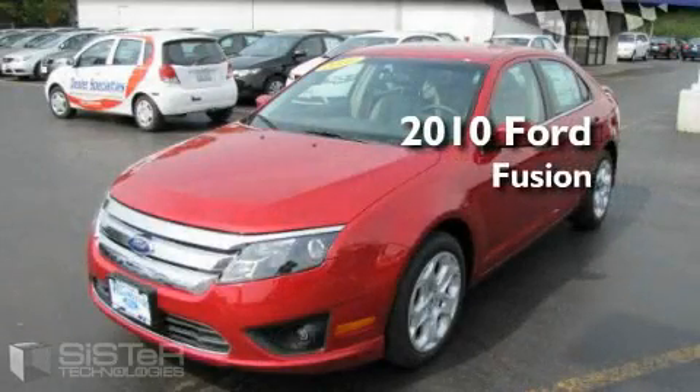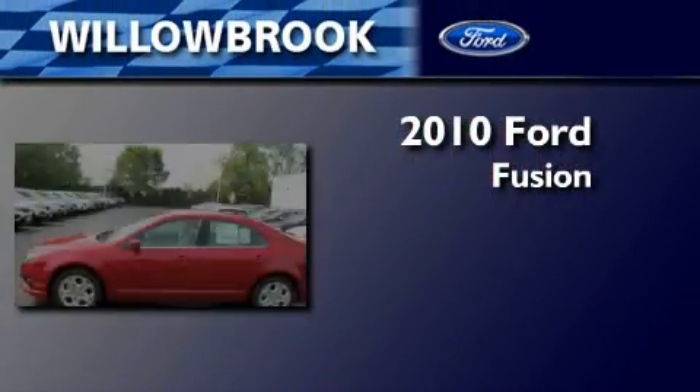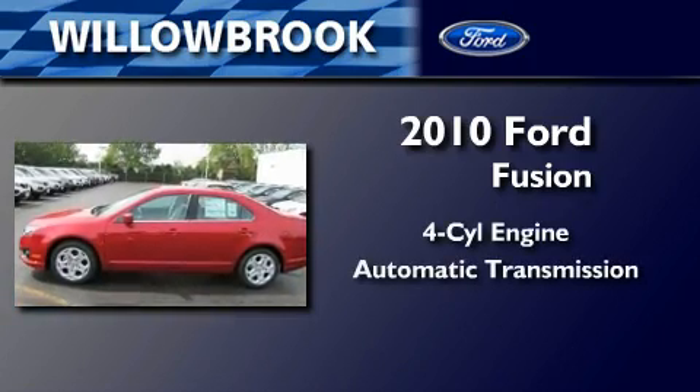This is a brand new 2010 Ford Fusion. It features a four-cylinder engine and an automatic transmission.